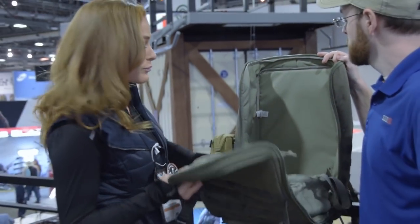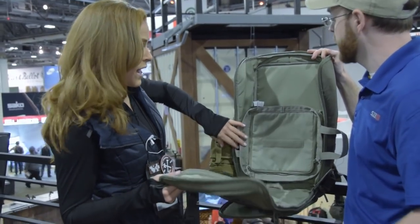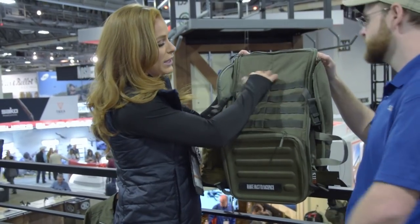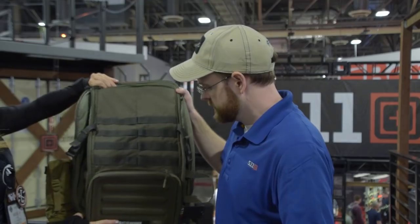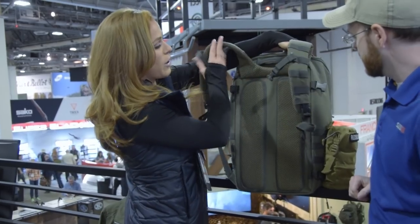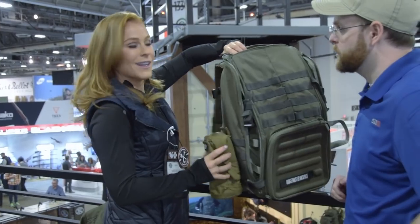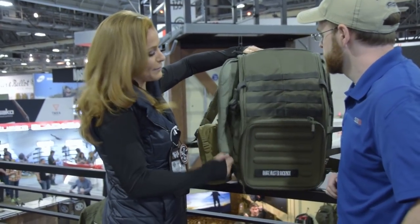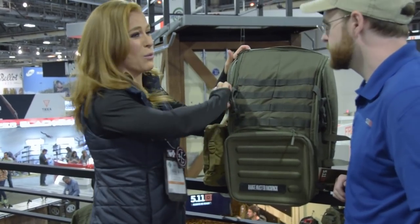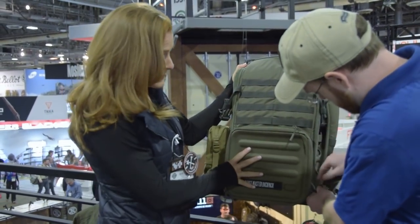So you're getting essentially four packs in one with this bag. It's all about modular storage — they all stack up really nice and clean to keep everything organized for the range. You also have all your MOLLE webbing on the front so you can attach even more pouches. On the back you've got a ventilated yoke strap with padding so you won't overheat — especially important in places like South Carolina at a hundred-plus degrees. Super comfortable and durable. The Range Master backpack is also $179 MSRP — a really great price for everything you're getting.